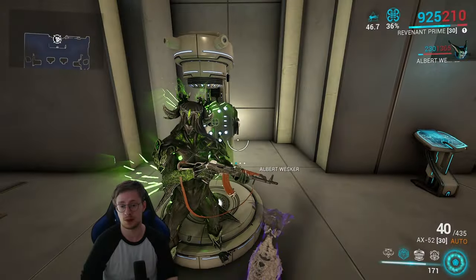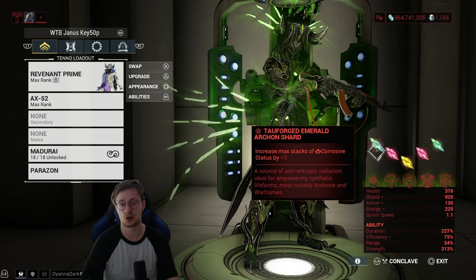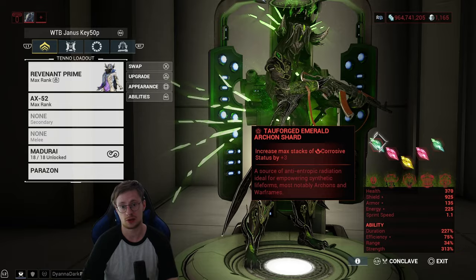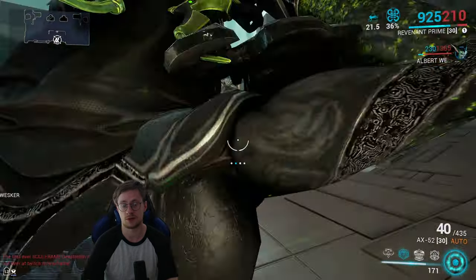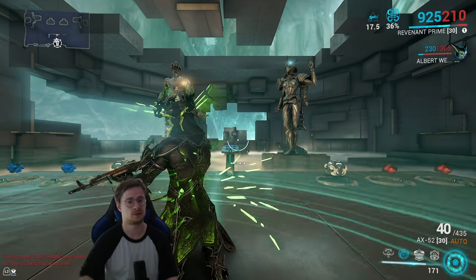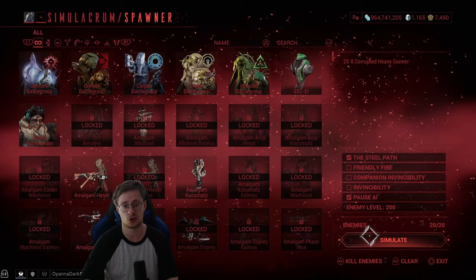We're modded for corrosive, and if you want this to be even more devastating you should equip Emerald Archon Shards — they don't have to be Tauforged. Having two normal green shards already strips all armor. Combine that with Nourish and you have corrosive plus viral, and you're good to go.